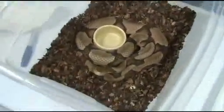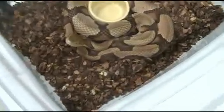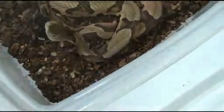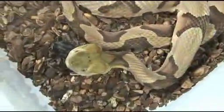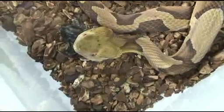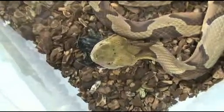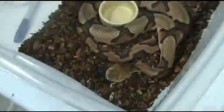This is one of my big old Osage Copperheads. He really likes chicks. Oh yeah, nice, huh bud? Is that tasty? He's not used to being filmed, so I'll just back off and let him enjoy his chick.